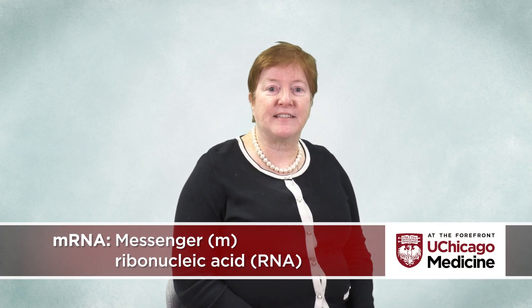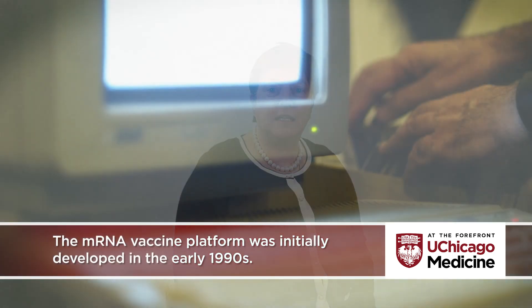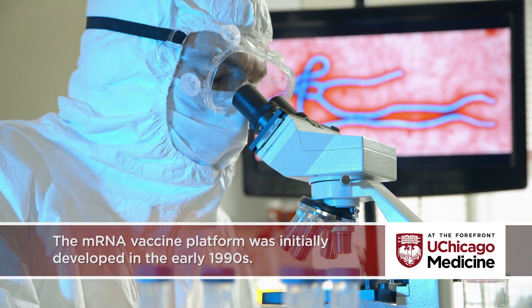The first two vaccines approved for early use by the FDA to fight SARS-CoV-2, the virus that causes COVID-19, are both mRNA vaccines. While they are the first messenger RNA vaccines to be approved for widespread use in the U.S., mRNA vaccines aren't actually that new. The vaccine platform was initially developed in the early 1990s in an effort to create safe and effective vaccines in a pandemic situation.